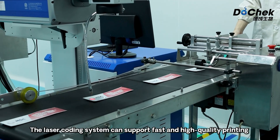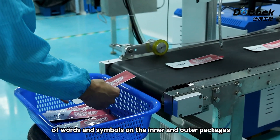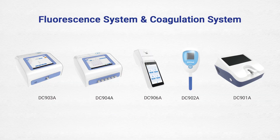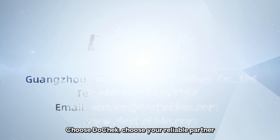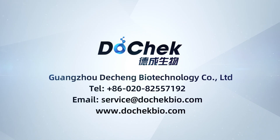The laser coding system can support fast and high-quality printing of words and symbols on the inner and outer packages. Choose DoCheck, choose your reliable partner. We anticipate your cooperation sincerely.